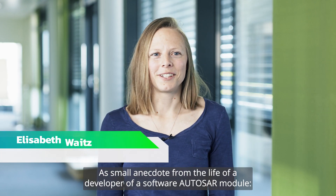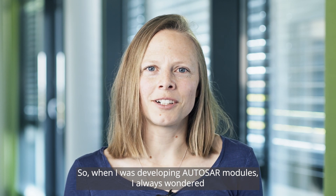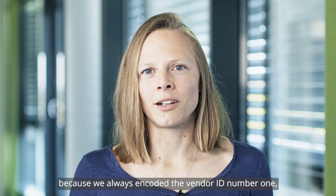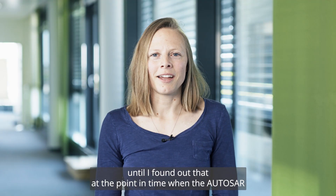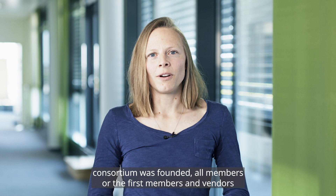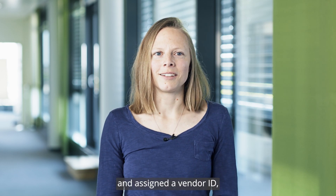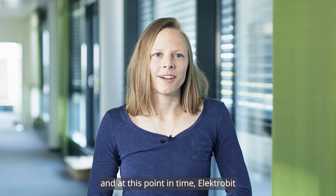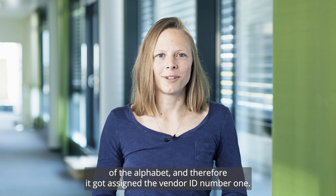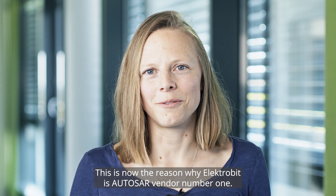A small anecdote from the life of a developer of a software AUTOSAR module: when I was developing AUTOSAR modules, I always wondered about the vendor ID encoded in our software modules, because we always encoded vendor ID number one. I found out that when the AUTOSAR consortium was founded, all the first members and vendors were ordered alphabetically and assigned a vendor ID. At that point in time, Electrobit was still called 3Soft, and due to its position at the top of the alphabet, it was assigned vendor ID number one — which is the reason why Electrobit is AUTOSAR vendor number one.